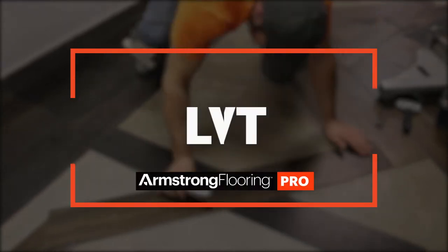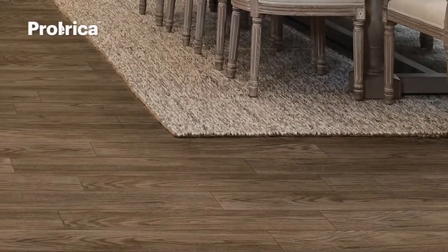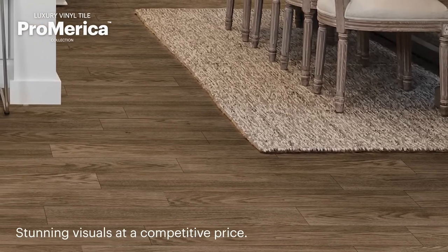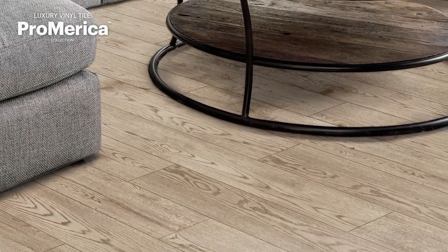The LVT category from Armstrong Flooring Pro is American-made, built for the pros, and consists of our Pro-America Luxury Vinyl Tile Collections that offer stunning visuals for both single and multifamily applications at a competitive price, while delivering the performance needs your customer demands.